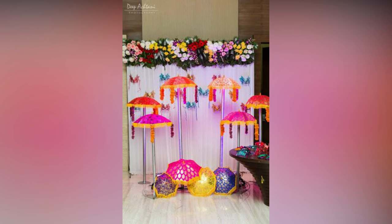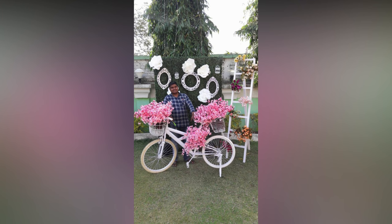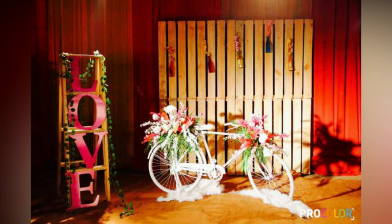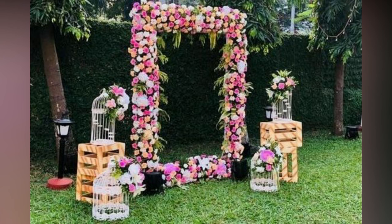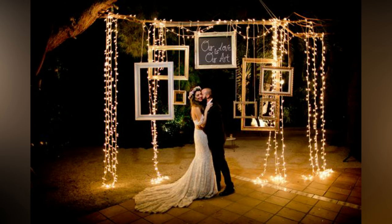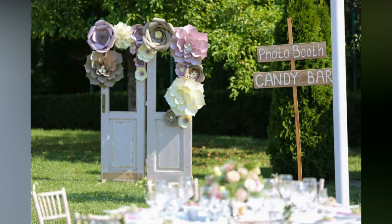Starting from as minimal as hanging vintage frames to the bark of the trees, to completely decorated auto rickshaws or a wall overloaded with colorful flowers, everything adds an amount of entertainment to the wedding booth. Apart from this, even a decorated spot at the wedding venue can act as a wedding photo booth for us, right? Even though the trend is not anything new, decorators are leaving no stone unturned to surprise us with something fresh and unique each time.